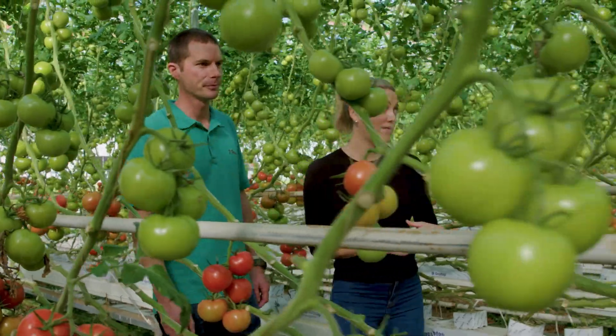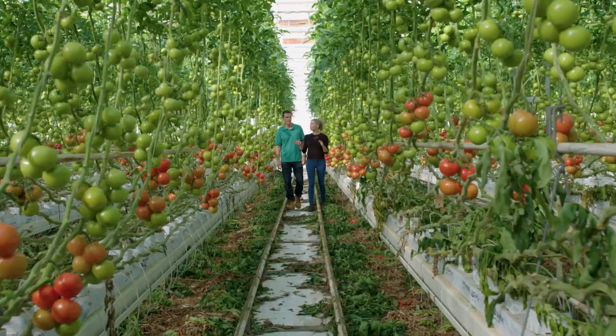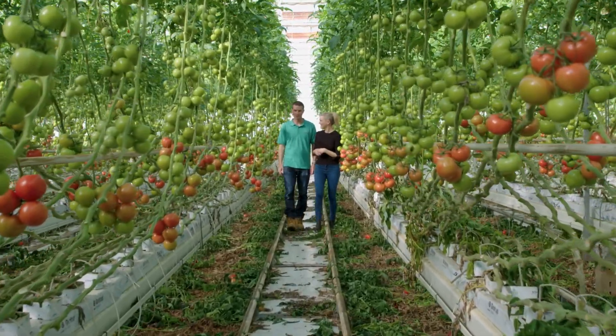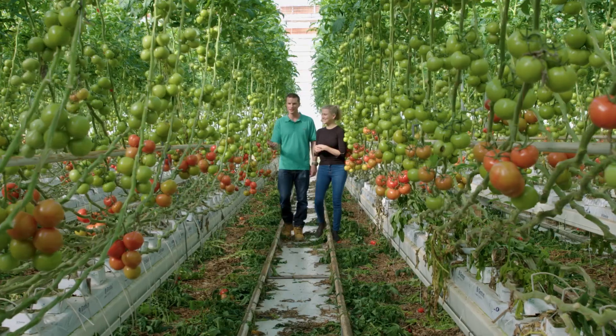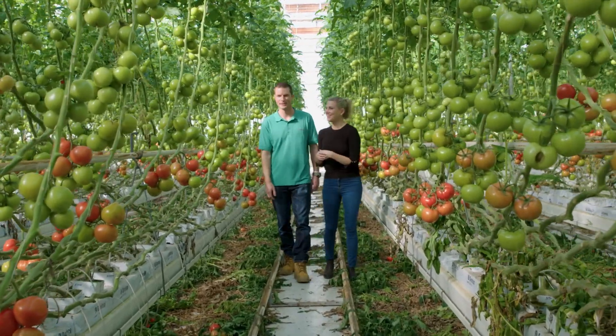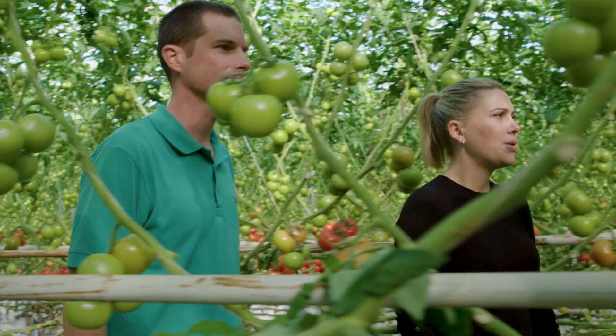And speaking of fruit, the amount here is incredible — it looks like little baubles on a Christmas tree. It's different to what a lot of people think of when they think of tomato plants and farming, but it's really the way of the future and how a lot of produce is being grown these days.